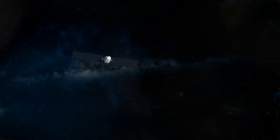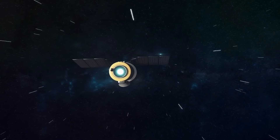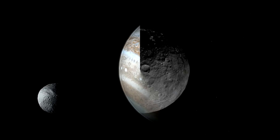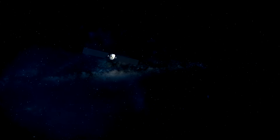In 2007, NASA launched the Dawn spacecraft to explore the intriguing objects in our solar system. Equipped with advanced ion engines for an unprecedented journey, Dawn's mission began with a 14-month survey of Vesta, the second largest asteroid in the belt, revealing its complex surface and geological history.